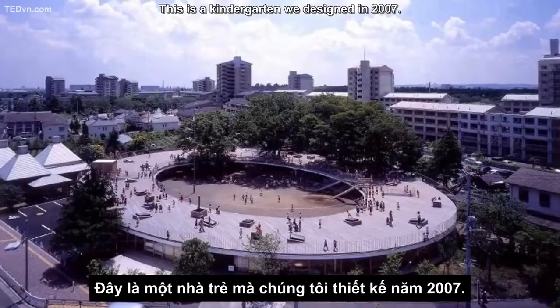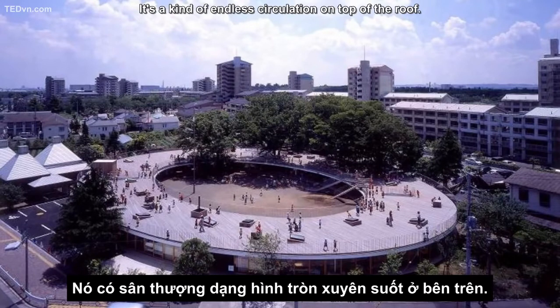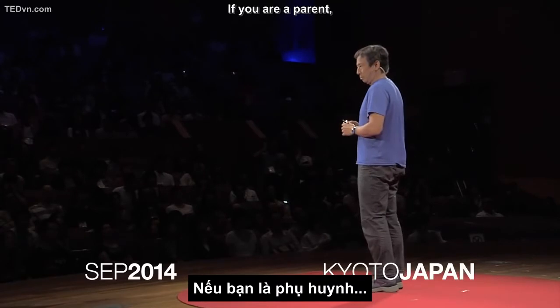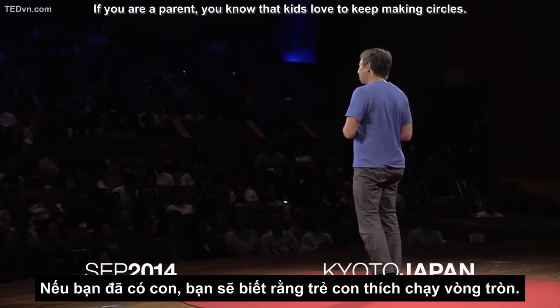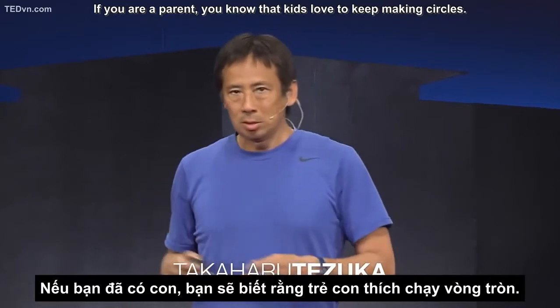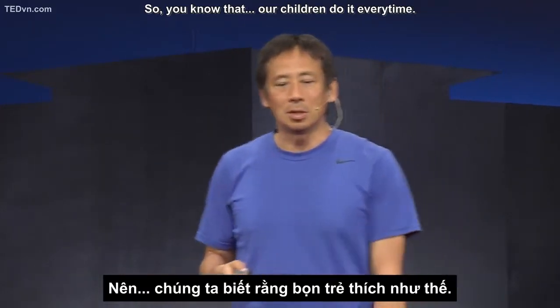This is a kindergarten we designed in 2007. We made this kindergarten to be circular — it's a kind of aerial circulation on top of the roof. And if you are a parent, you know that kids love to keep making circles. Our children do that all the time.